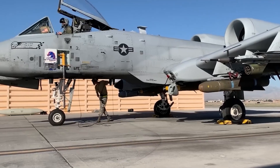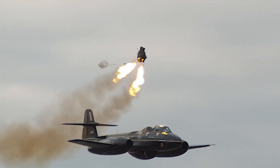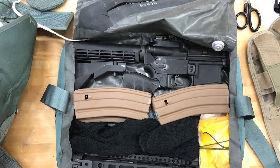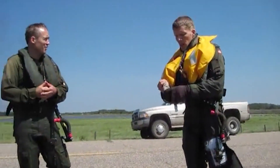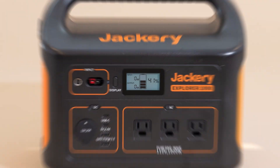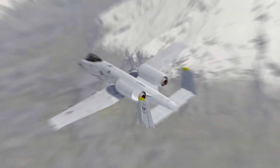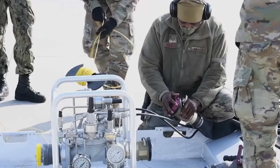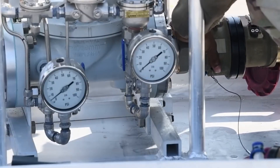The A-10 Warthog improves its ability to survive with various features, including an ejection seat that allows the pilot to escape in emergencies. This seat has a parachute, a survival kit, and a radio beacon to ensure the pilot's safety and rescue in dire situations. It also has an emergency power unit, located on the tail of the aircraft, which provides essential backup electrical power in case of engine failure or damage — a vital lifeline in such situations.